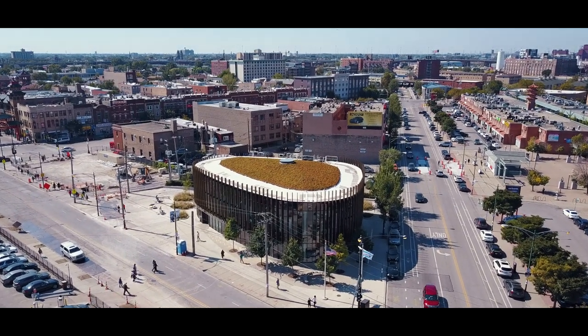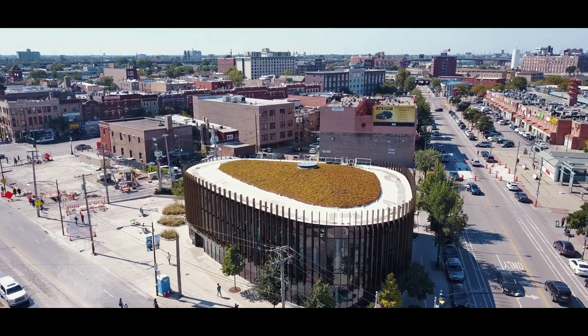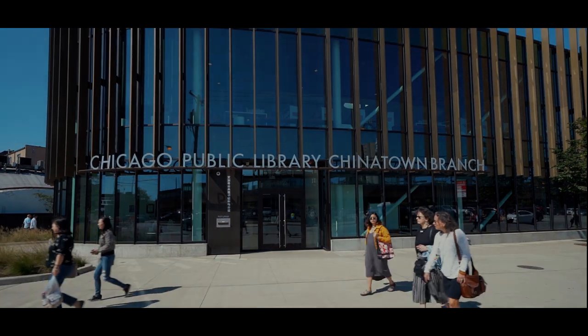That number really proves that architecture can transform and revive a neighborhood, because it represents a two-fold increase in visitors over the previous location. Of course, numbers are only part of that story. Patrons love the building, and that is one of the most important things that could be said — after all, we as designers aspire to make pleasing spaces for people.